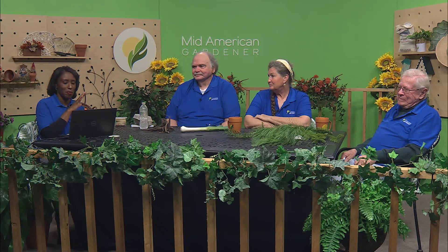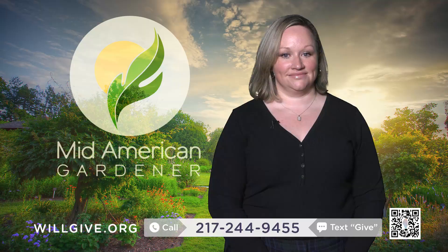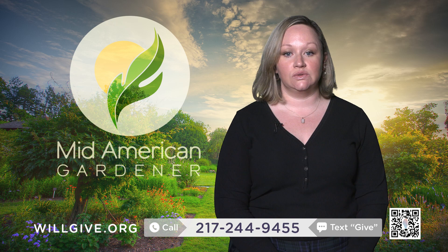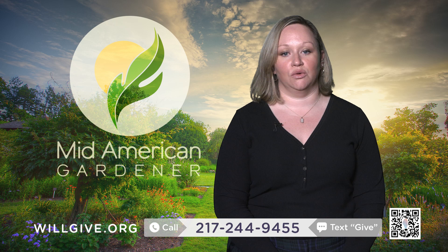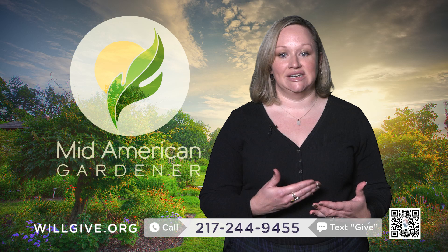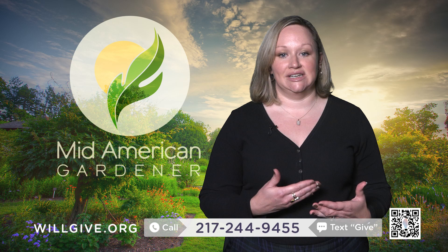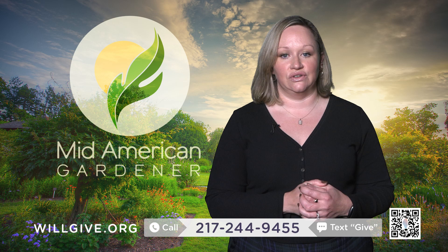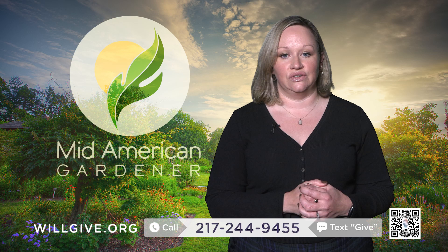We're going to take a pause and check in with Liz. We're wrapping up the end of the year here at Illinois Public Media, which means we're asking for your support so that next year can be just as strong — bringing you the shows that you love like MidAmerican Gardener, a gem of Illinois Public Media with over 30 years of bringing you the gardening advice that you want. Please give us a call at 217-244-9455 or go online at willgive.org.